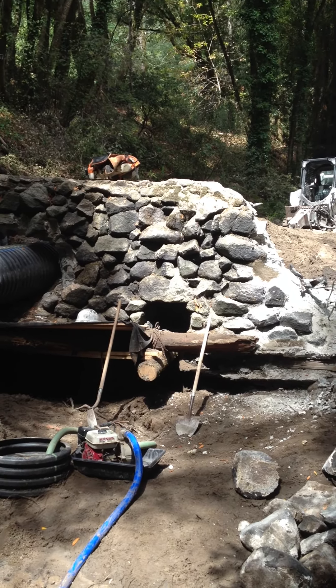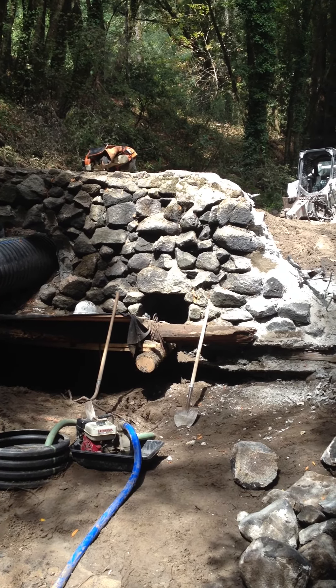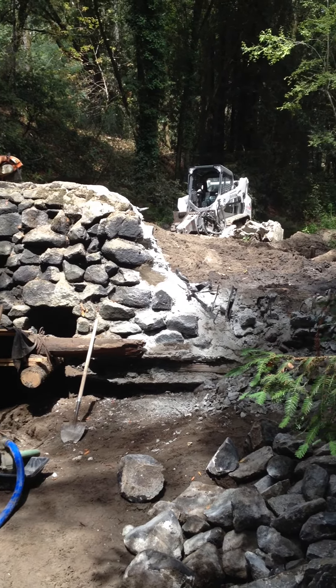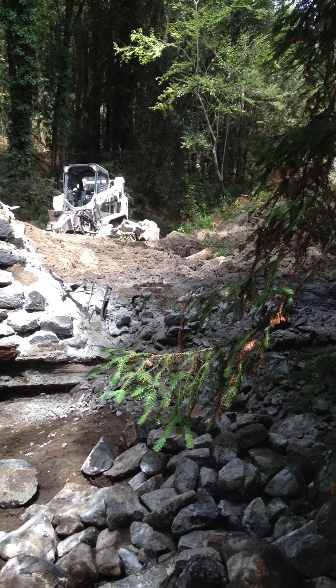I'm here on the site of Cahill Dam on Branciforte Creek, down near Santa Cruz. What you can see here is a portion of the dam that still remains. Just to the right of it, you can see the portion of the dam that has already been removed. This is an ongoing project.